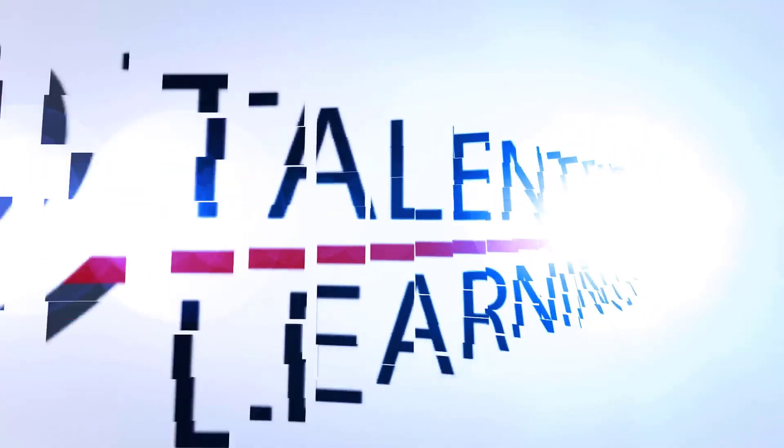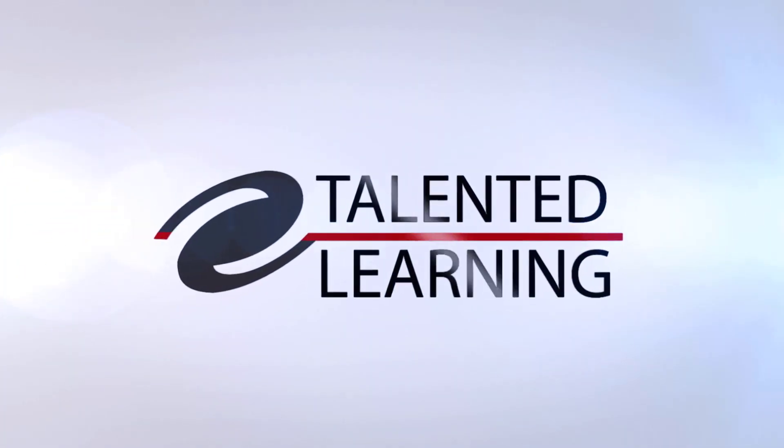You can find more of our independent resources at talentedlearning.com. You can learn more about NetExam at netexam.com. There you have it — see you on the next hot take.